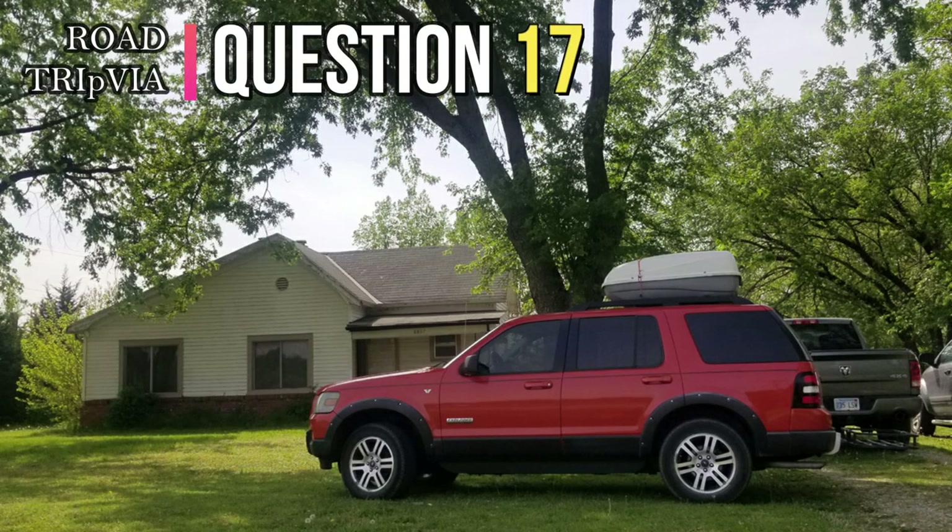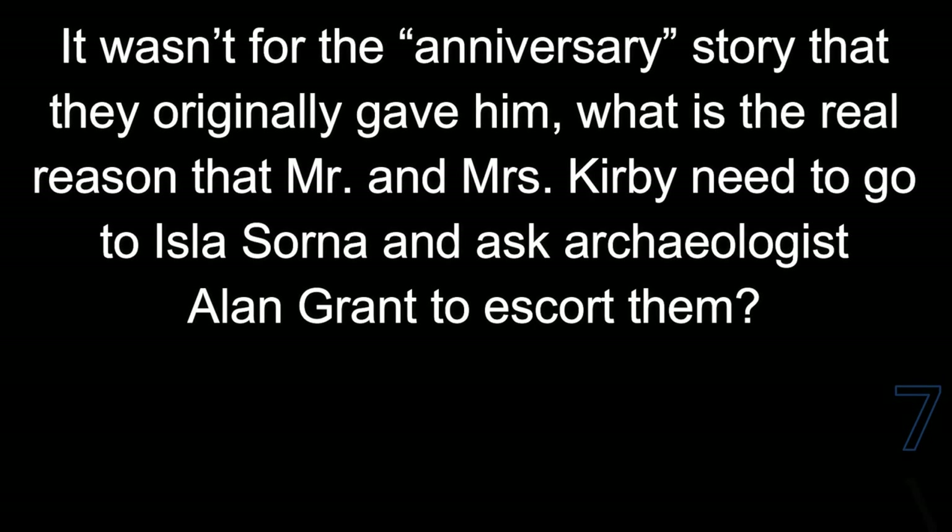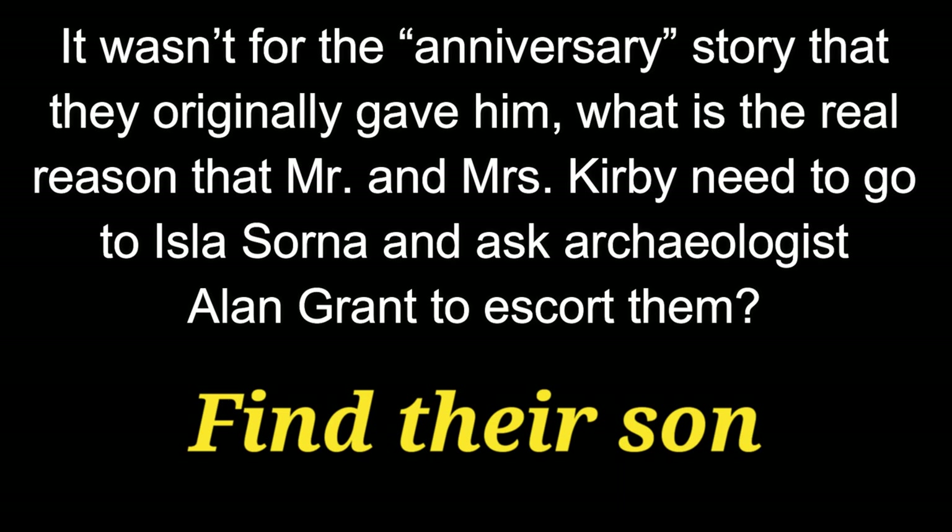Question 17. It wasn't for the anniversary story that they originally gave him. What was the real reason that Mr. and Mrs. Kirby needed to go to Isla Sorna and asked archaeologist Alan Grant to escort them there? They're going to find their son.